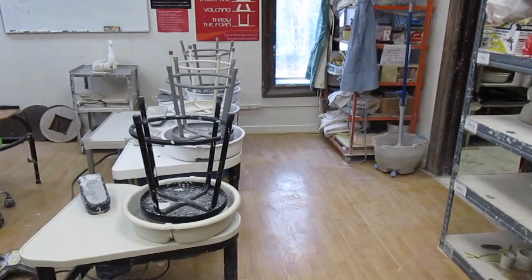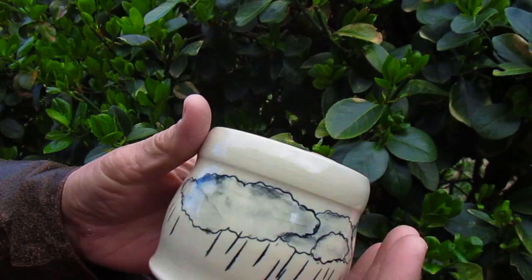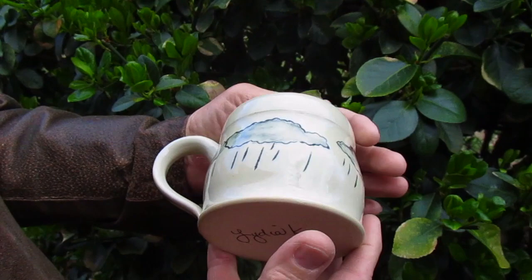Inside at the pottery sale were so many lovely things, and I'd like to expand more on some of the artists there in an upcoming video. My mom was very proud of the mug she bought and insisted that I share it. This is a piece by one of the instructors there at Wichita Pottery, Lydia, and I think it's really lovely too.